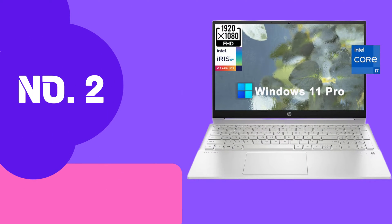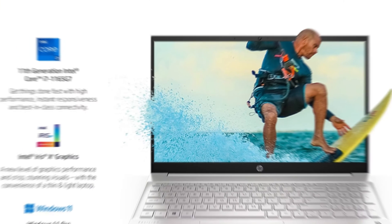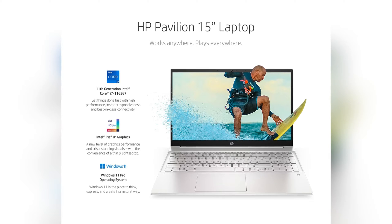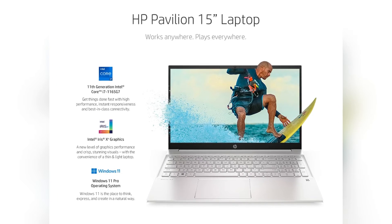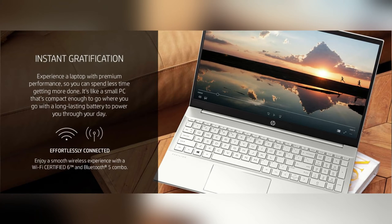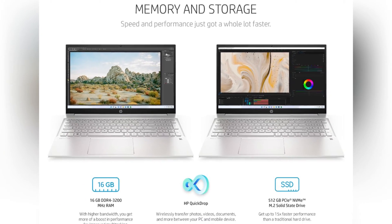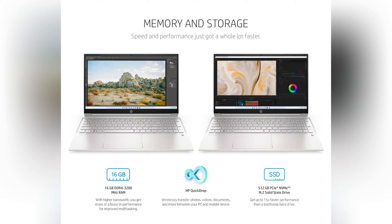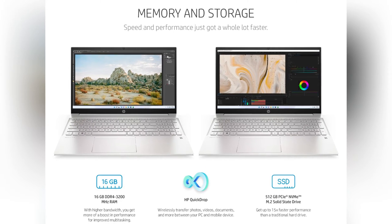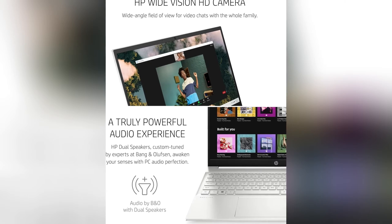Number 2 on this list is the HP Pavilion 15. This laptop stands out as a compelling choice, seamlessly blending performance, reliability, and versatility to cater to the discerning needs of developers seeking a powerful yet affordable coding companion. At the core of the Pavilion 15 is a high-performance processor, meticulously engineered to handle your coding tasks with speed and efficiency. Say farewell to laggy coding experiences — this laptop is designed to keep pace with your creative flow. With a generous RAM capacity, it empowers you to run multiple IDEs, virtual machines, and resource-intensive applications simultaneously, ensuring your coding workflow remains uninterrupted.